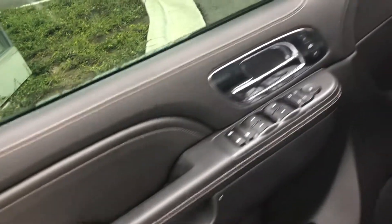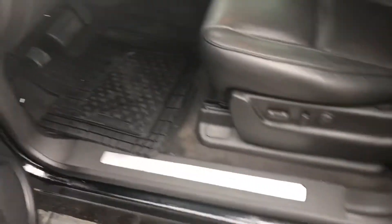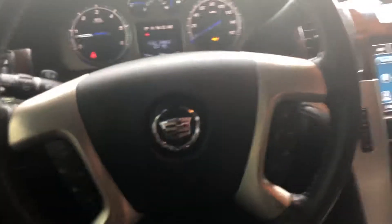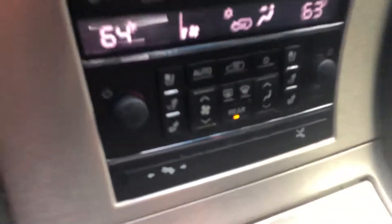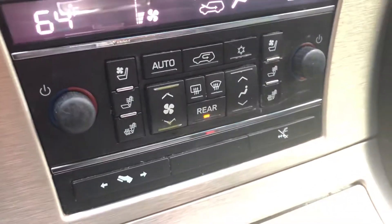So let's go. Memory settings right there. There's the power running boards. As you can see right here, it has heated and cooled seats. Heated steering wheel as well.